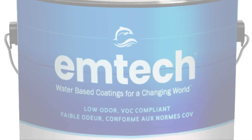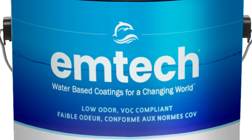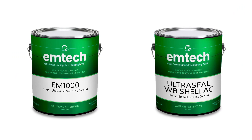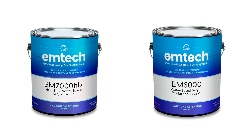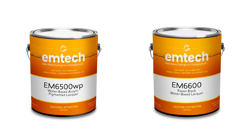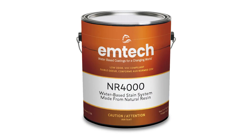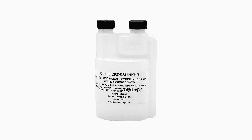Target Coatings offers the EmTech brand of water-based finishes in the following categories: water-based sealers, water-based primers, water-based lacquers, water-based pigmented lacquers for custom tinting, water-based varnishes, water-based urethanes, water-based stains, and specialty additives.